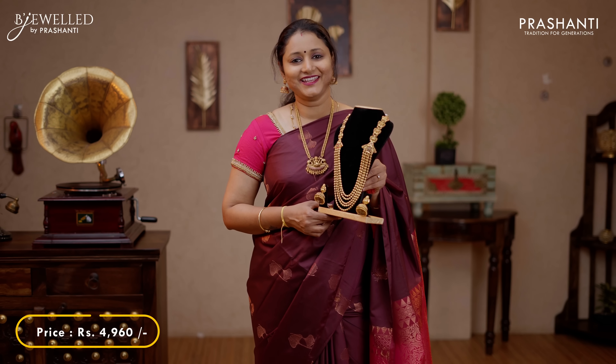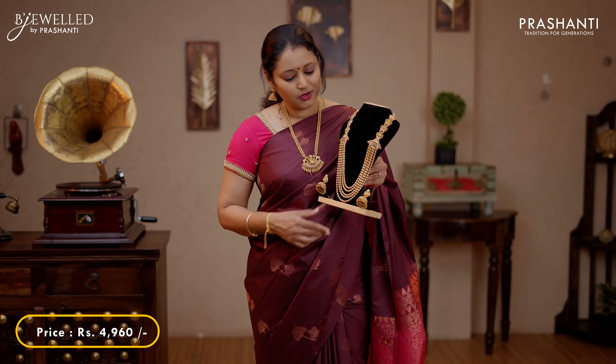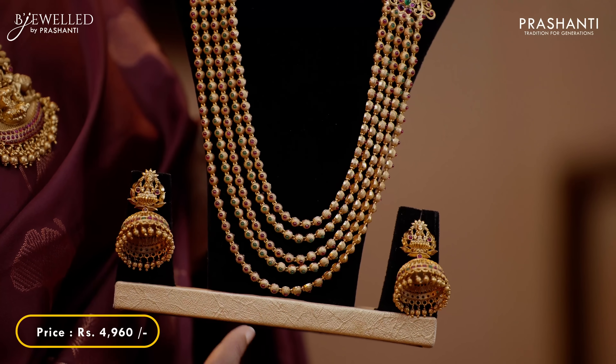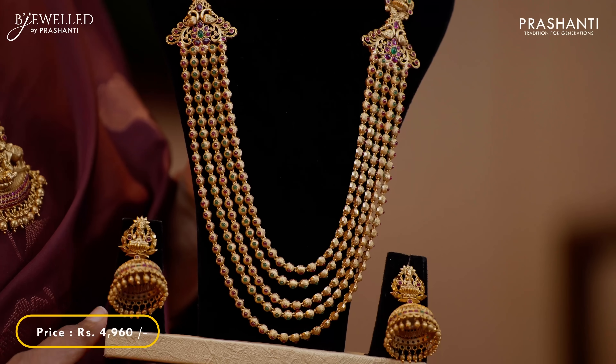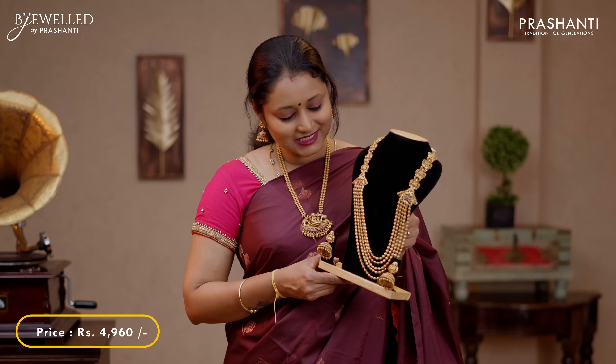This one is a very classy 5 layer green and pink harem with 5 layers of chains of green and pink gemstones alternating, with beautiful Lakshmi pendants on either side along with double peacock motifs. This has got a very pretty matching Jumka embellished with pink and green gemstones. This set is priced at 4,960.